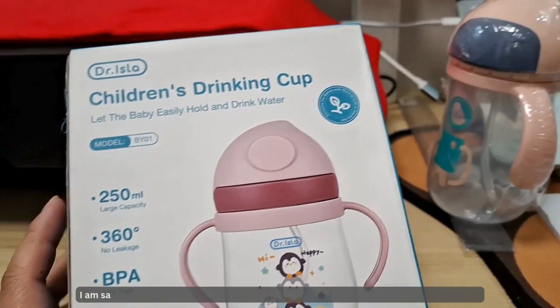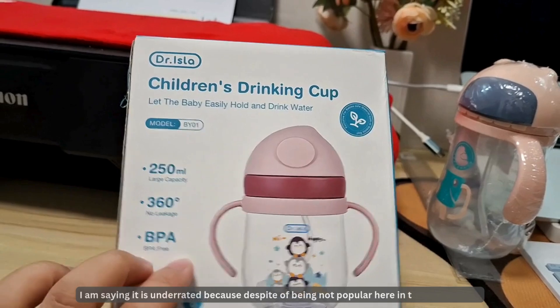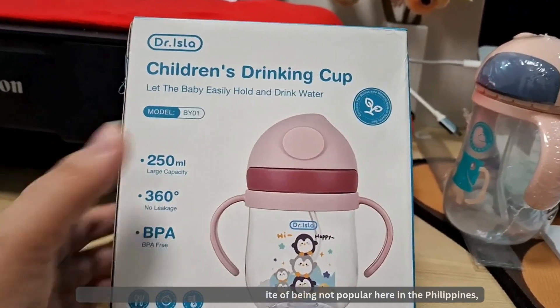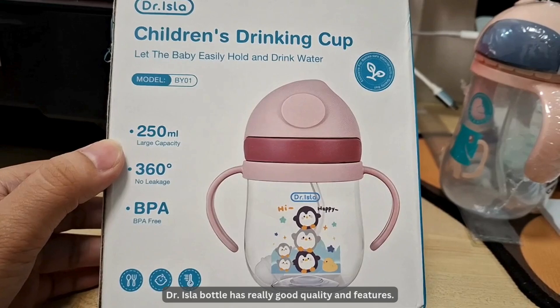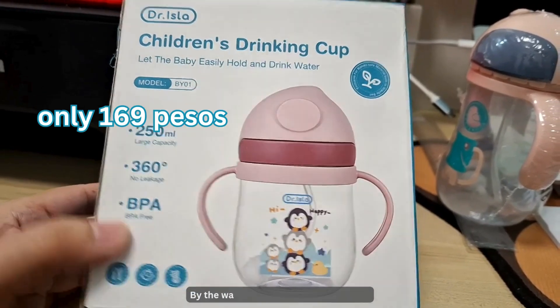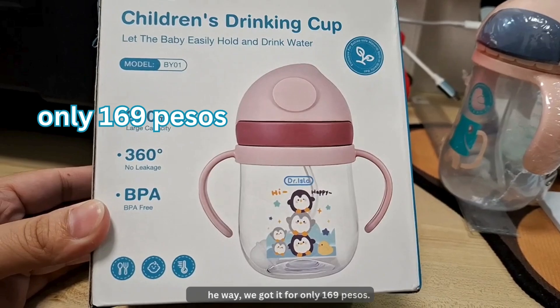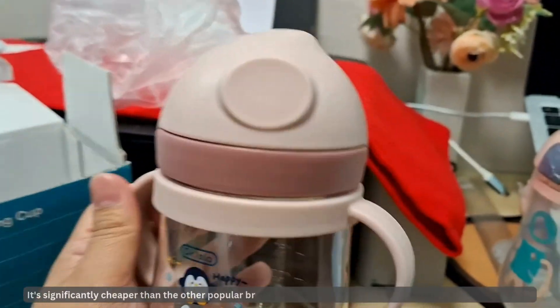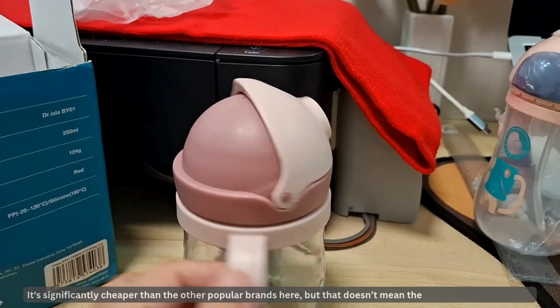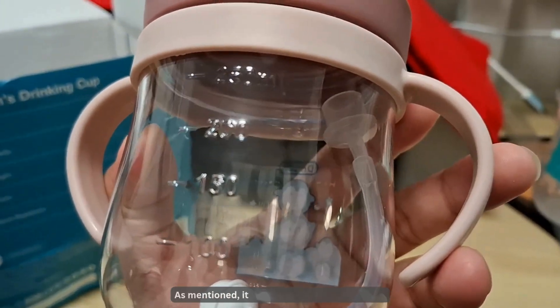I call it underrated because despite not being popular here in the Philippines, the Dr. Isla bottle has really good quality and features. We only got it for 169 pesos, which is significantly cheaper than other popular brands here — but that doesn't mean the quality is compromised.